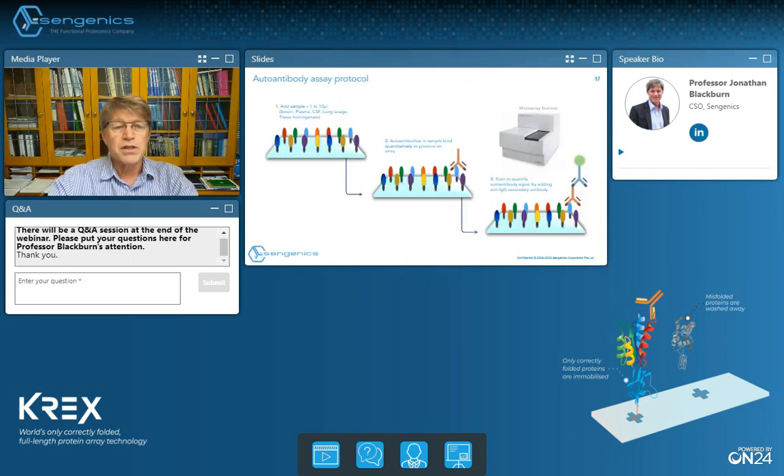In terms of assay protocols, these are deceptively very simple. Typically we take a very small volume of sample — serum, plasma, CSF, lung lavage, tissue homogenates, or even urine — around about a microlitre. We dilute that sample very heavily before assay to bring signals into the linear range for detection, typically around 1-in-800-fold before assay, because we want to measure quantitative changes in antibody titers in response to disease progression and drug treatment rather than just see saturation signals.